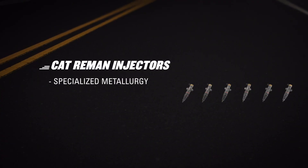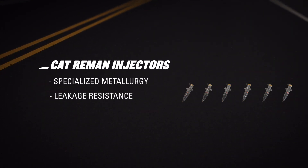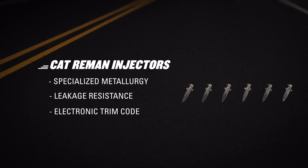They have a specialized metallurgy that helps maintain engine health, a design that supports fuel economy, leakage specs to prevent premature wear, and an electronic trim code to meet strict emissions standards. As a result, CAT Reman injectors perform like new.